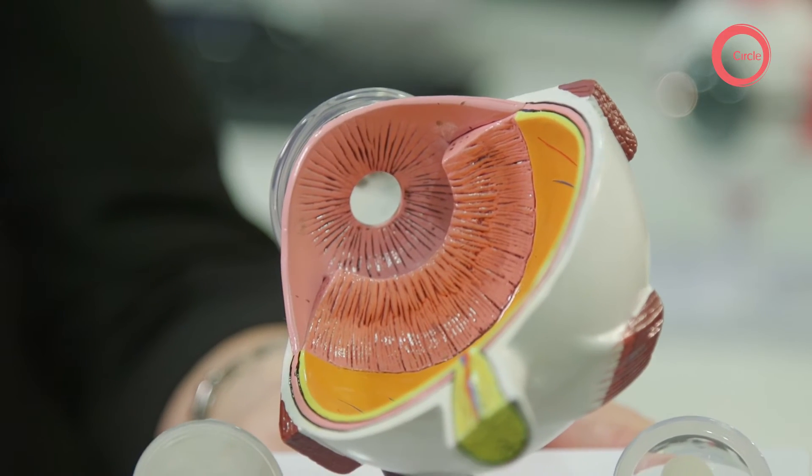I just wanted to show you where the lens is situated within the eye. This is the front of the eye — the cornea. You can see the pupil, and when we look inside the eye, the lens is just behind the pupil.